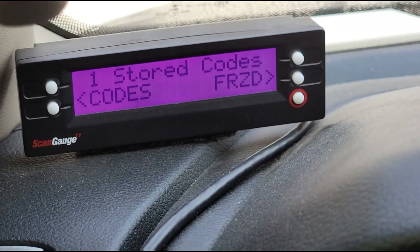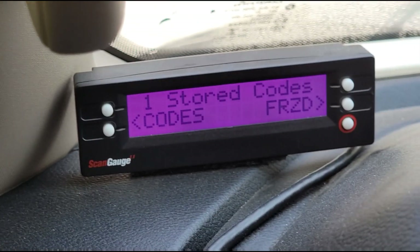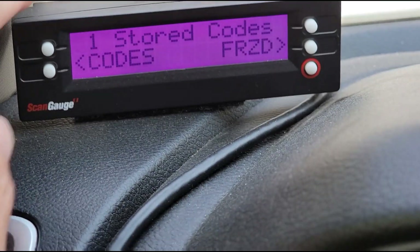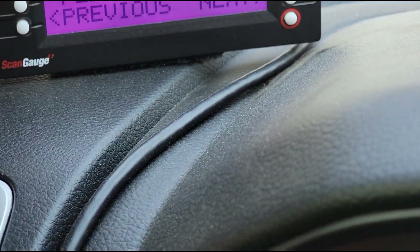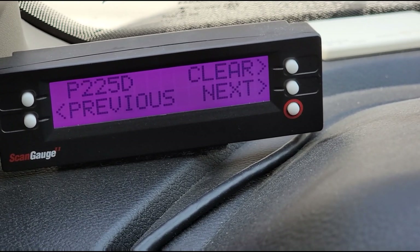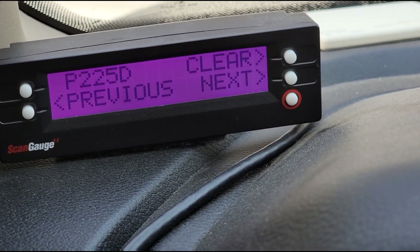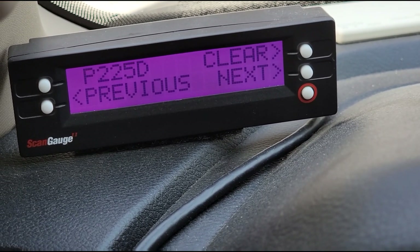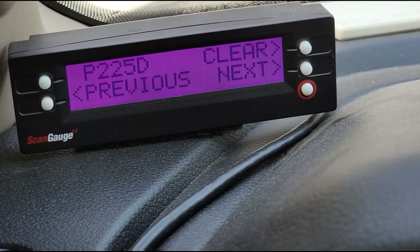Sorry, it's hard to work the camera and the scan gauge at the same time. One stored code: P225D. I'm going to have to go inside and look that up because that's more than likely a manufacturer-specific code.